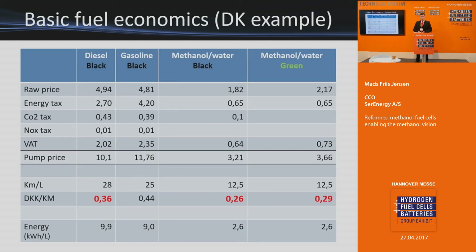For the end user, economics is very important. In the Danish example, diesel and gasoline with taxes give a pump price that yields roughly 0.36 euros per driven kilometer. Comparing that to black methanol today, you have almost a 30 percent reduction in fuel cost. With green methanol today, there is roughly a 20 percent reduction. This is today's pricing — methanol prices have doubled since before Christmas, so before Christmas the saving was over 50 percent. The price fluctuates.